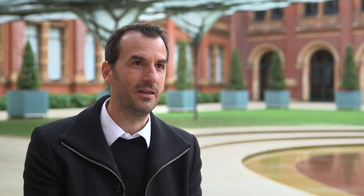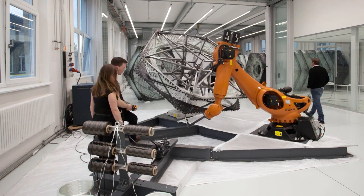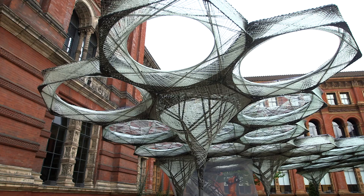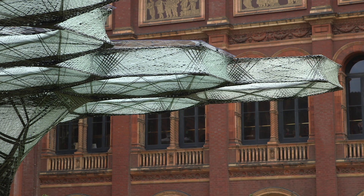It is also a live research project where we explore the latest technologies for making things robotically, monitoring the resultant structures and conceiving of them not as a final design but as a kind of space and structure that keeps on evolving and adapting to its environment.